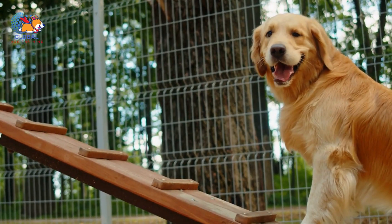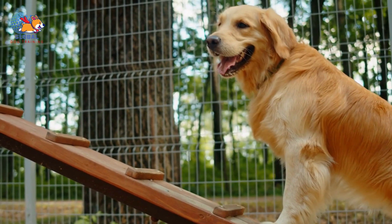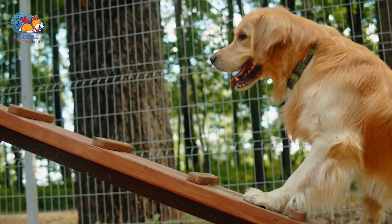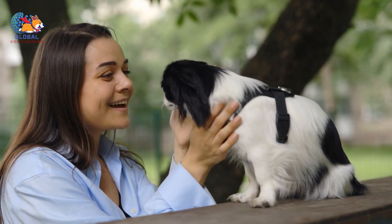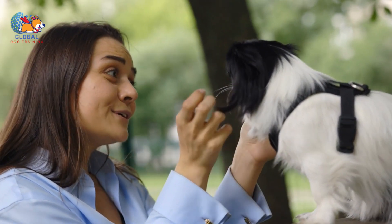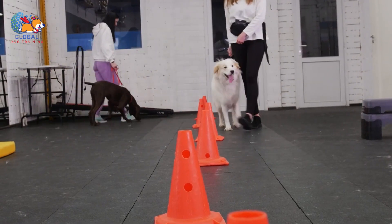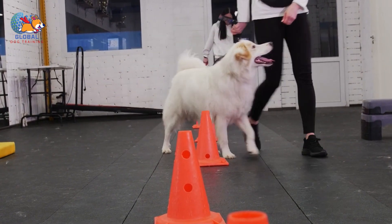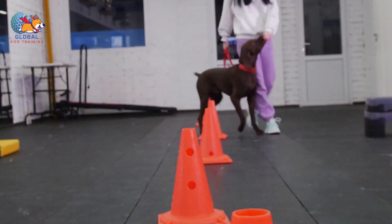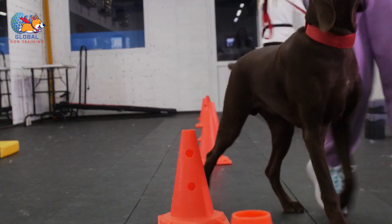By turning your back or calmly walking away, you communicate to your dog that jumping does not yield the desired outcome — rather than receiving attention, they're left without it. It's important to remain consistent in this approach, as sporadic responses can confuse your dog and prolong the training process. Once your dog has all four paws back on the ground, reinforce this desirable behavior: turn back to face your dog and offer quiet praise and gentle petting. This positive reinforcement helps your dog understand the connection between keeping all four paws down and receiving attention.